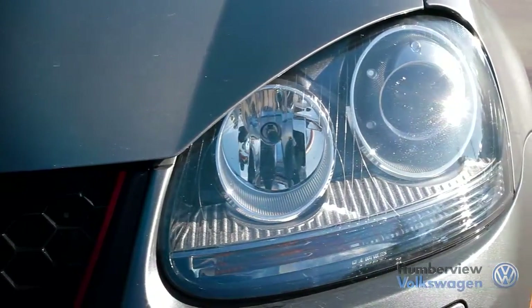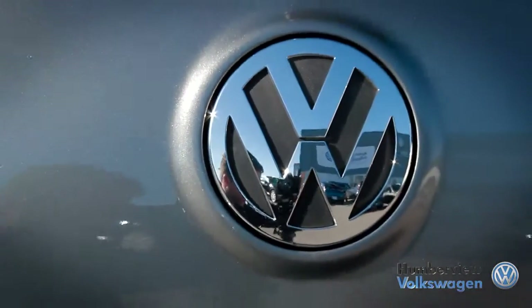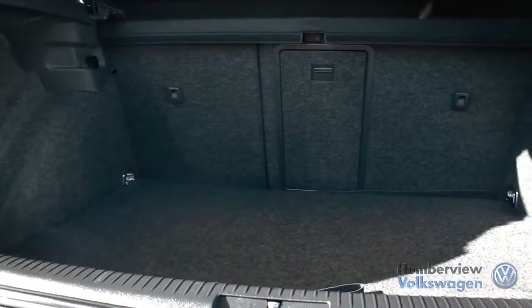The Volkswagen GTI has long been a popular model from the German manufacturer. As the premium performance version of the Golf, the GTI has helped define the idea of a sports hatchback over many decades. The small body and lightweight structure alongside its aggressive and powerful engine ensure passing on the highways a breeze.